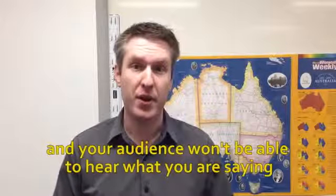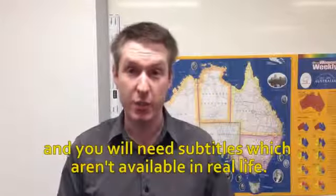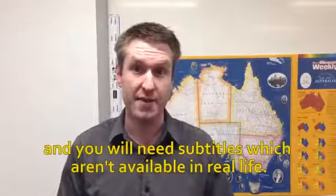Tip 1: Volume! Make sure you're speaking at a volume that your audience is comfortable with. Too soft, and too loud, and your audience will have to cover their ears.